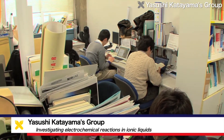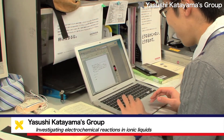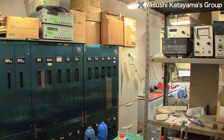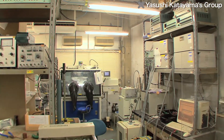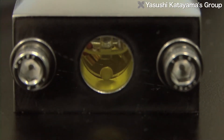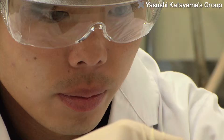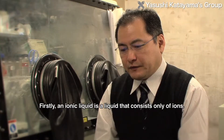In the Department of Applied Chemistry at Keio University's Faculty of Science and Technology, the Katayama Laboratory is doing research in the field of electrochemistry. One aspect of the lab's research is investigating electrochemical reactions in electrolytes called ionic liquids and applying them to technologies including new batteries and electroplating.